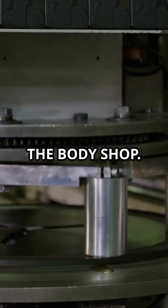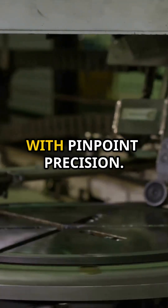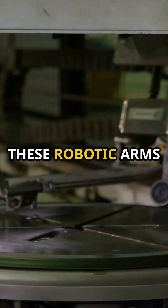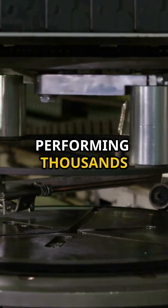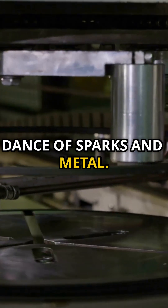Next, we cruise over to the body shop. Here, robots are the stars of the show, welding and shaping the car's skeleton with pinpoint precision. These robotic arms work tirelessly, performing thousands of welds to create a strong and safe car frame. It's a mesmerizing dance of sparks and metal.